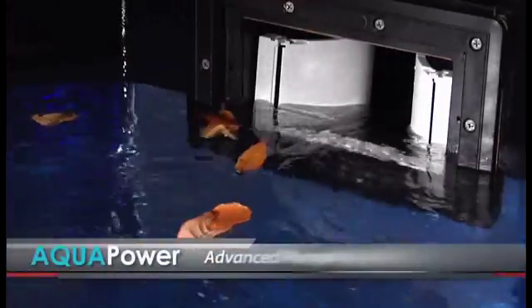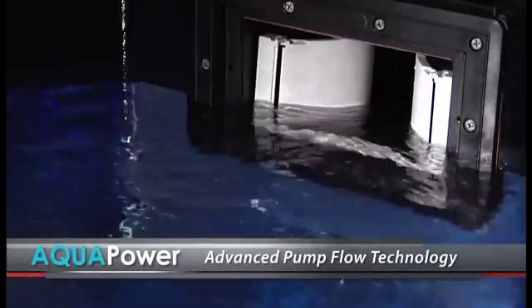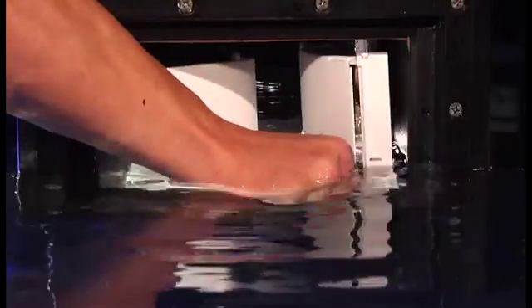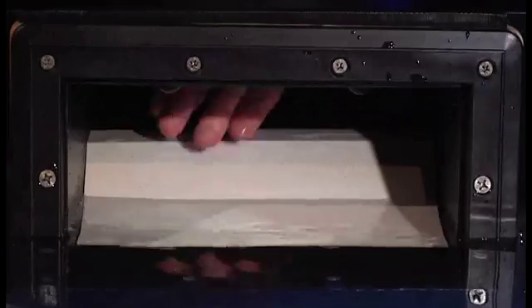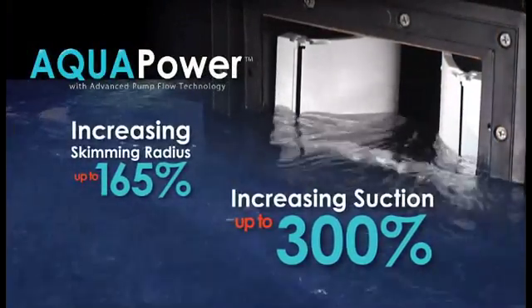With Aquapower's advanced pump flow technology, you can filter your pool faster and start saving on costly energy. In just seconds, Aquapower's universal fit snaps into place, replacing all old Weir door technology. Its telescoping frame fits all pools and it immediately starts doing its job, increasing your suction up to 300% and increasing your skimming radius by 165%.